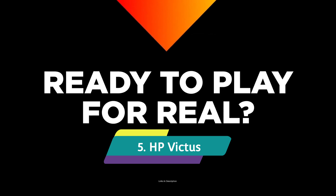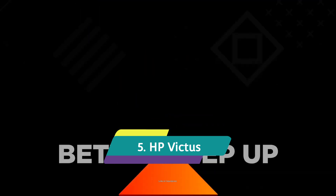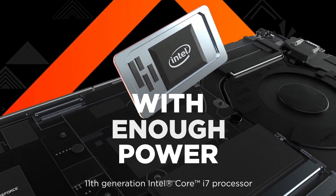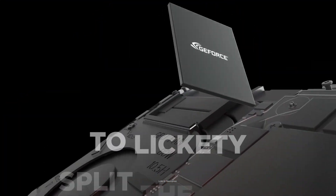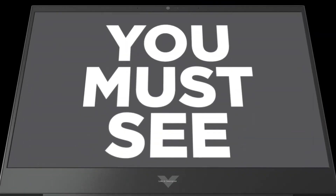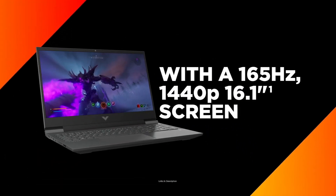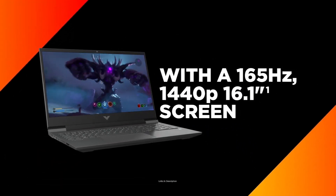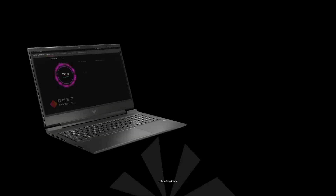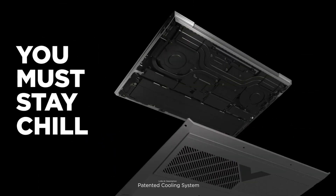HP Victus — if you are looking for the best laptop for civil engineers under a budget price, then the HP Victus fits the bill perfectly. It is a gaming laptop from HP, equipped with the AMD Ryzen 5 processor that gives you speeds up to 4.3 GHz, 8GB of DDR4 RAM, and 512GB of PCIe NVMe M.2 SSD, along with a dedicated AMD Radeon RX 5500M GPU with 4GB of GDDR6 VRAM for added graphics performance.